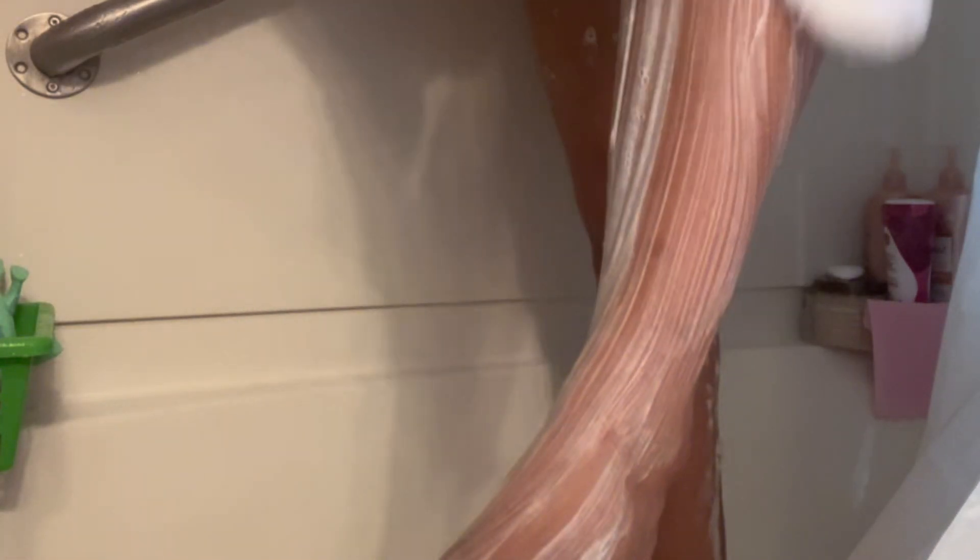Now I'm going in with my Dove sensitive soap, and you can buy this pretty much anywhere — you can buy it from Walmart or Target. I'm just washing all over my body, making sure my whole entire body is nice and clean, and this sensitive Dove soap has never gave me any problems.